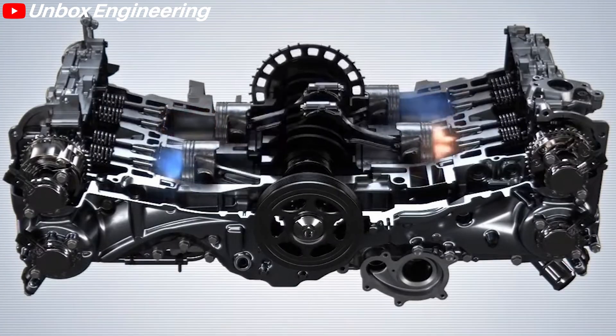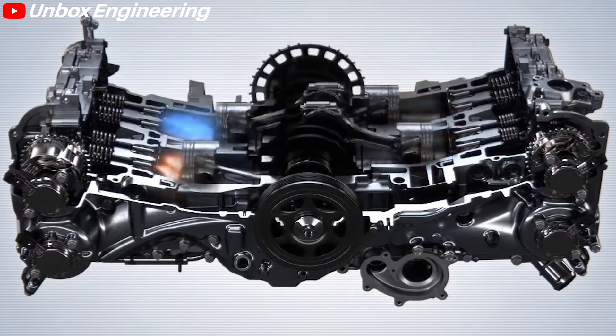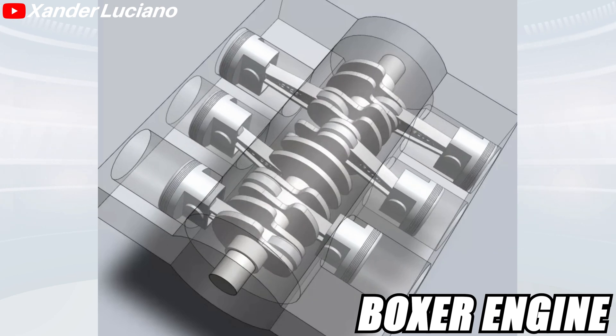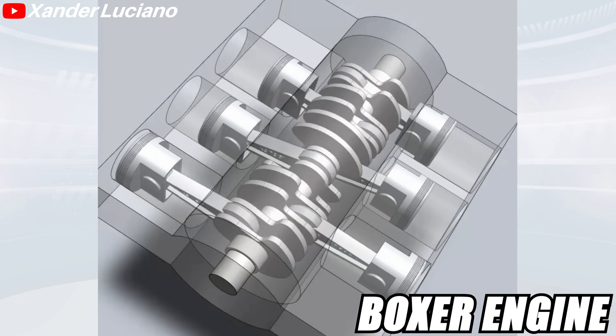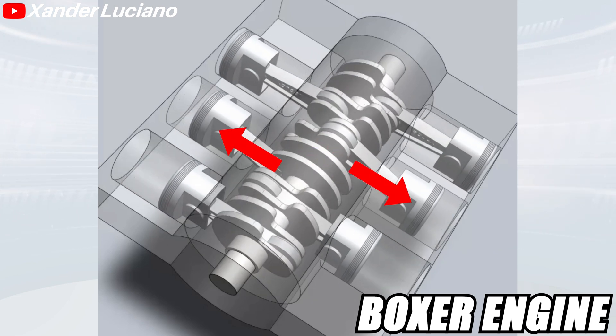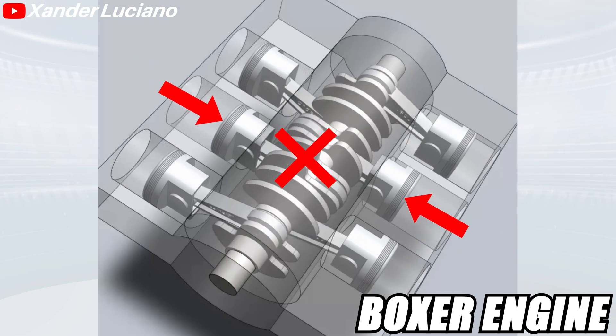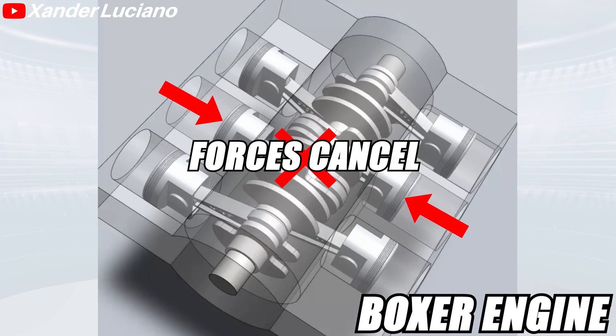In flat engines, the cylinders are arranged horizontally on each side of a central crankshaft — it's like taking a V engine and making the cylinders completely flat. The Boxer engine is a specific configuration of a flat engine where the pistons of each pair of cylinders move inwards and outwards at the same time. This means the forces of each movement directly oppose each other, thus canceling them out.